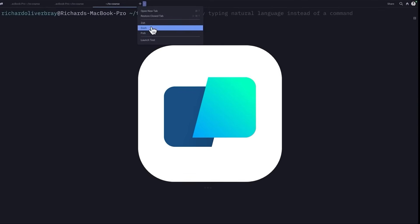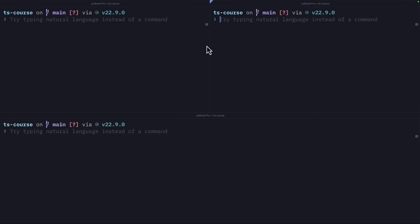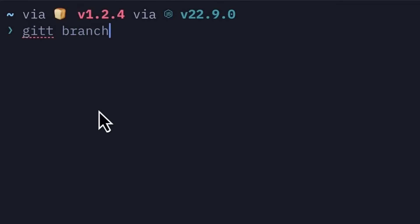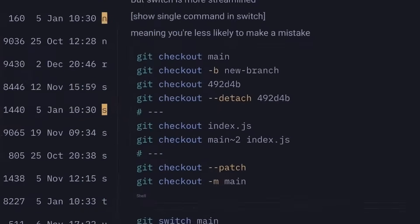Finally, Warp Terminal closes the loop by modernizing the place you live as a developer. It brings auto-complete, command search, and a better UX to the terminal while keeping it blazingly fast. Warp makes repetitive shell work less painful, and the shared command workflows make collaboration easier when you need to reproduce a sequence of steps with a teammate. If your terminal feels like a relic, Warp is the refresh you didn't know you needed.